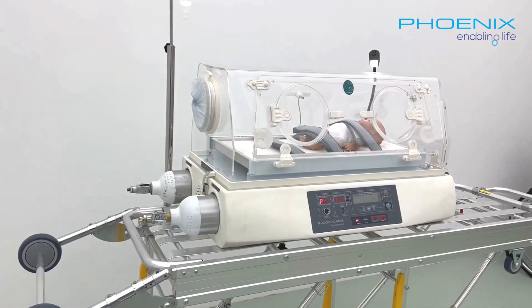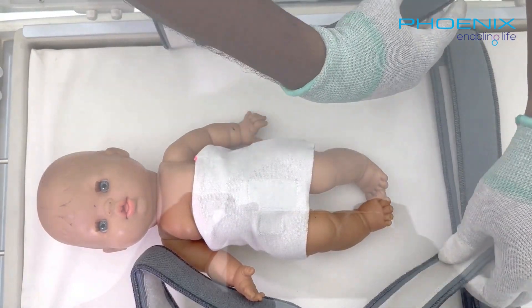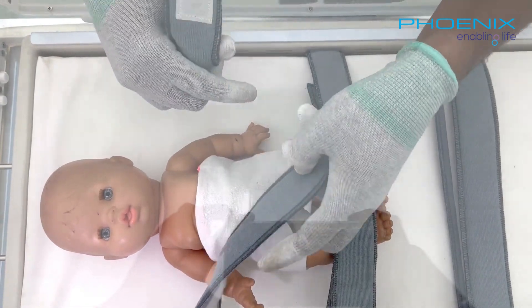The TINC-101 prioritizes the safety of the precious infant it carries. Multi-position restraining straps ensure the infant's secure transport, giving caregivers peace of mind.